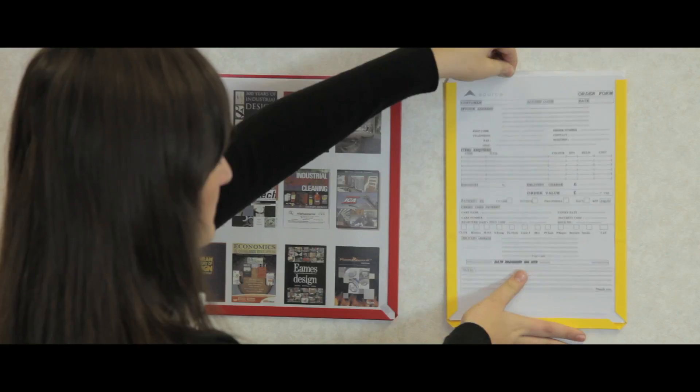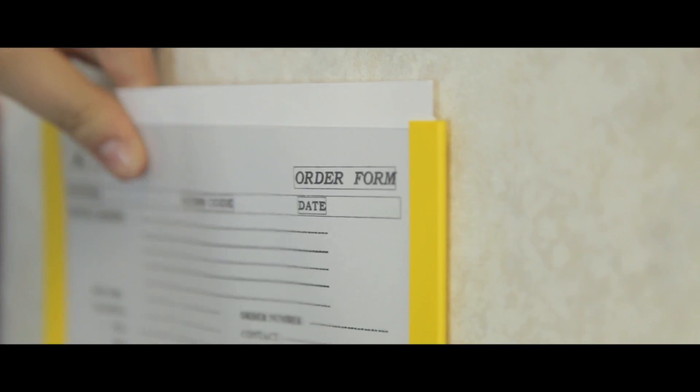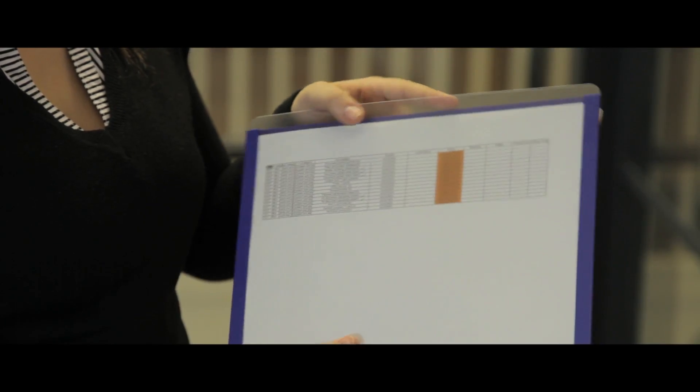These document pockets are the perfect professional display solution. Simply accessed and updated to form colour coded information systems, they will protect any document from wear and tear.